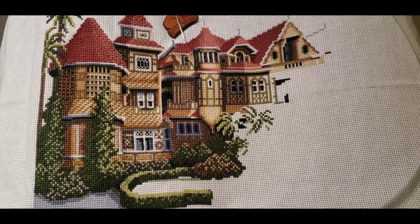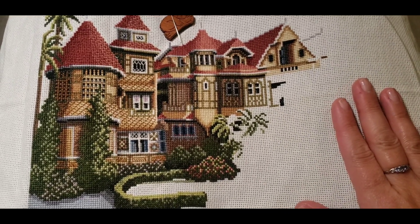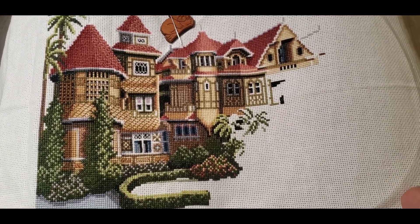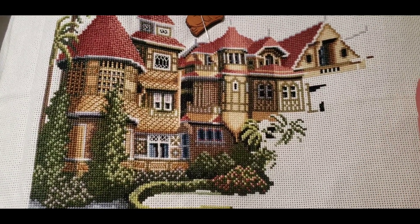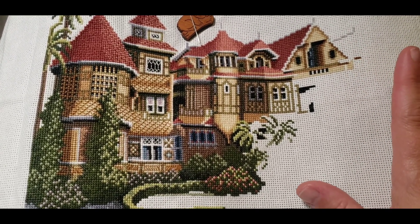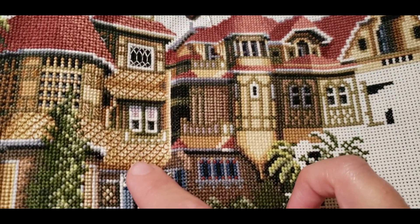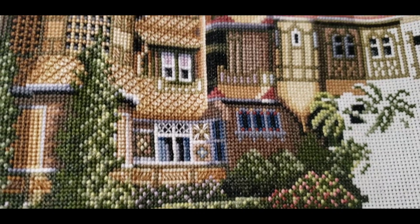Today I am going to be working on the Winchester Mystery House. This is a chart that was designed by Debbie Patrick, and she designed a lot of architectural charts. Her ability to design houses and chart them for cross-stitch is amazing — her use of different tones to create shading, her use of backstitching, which there is a ton of. The detail is just superb.